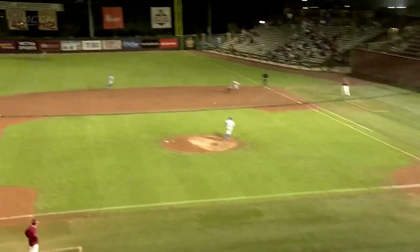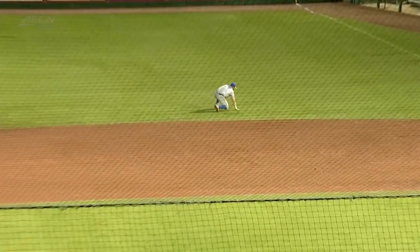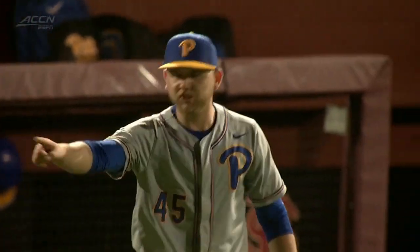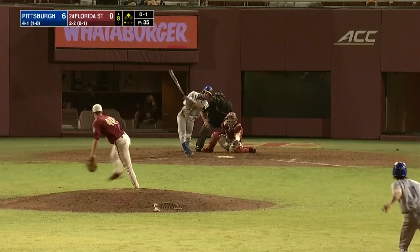What a play. I mean, full extension, laying it all out there. Gets up nice and easy. Perfect throw. Oh, baby. Let's go. That's what you want out of your nine-hole hitter.